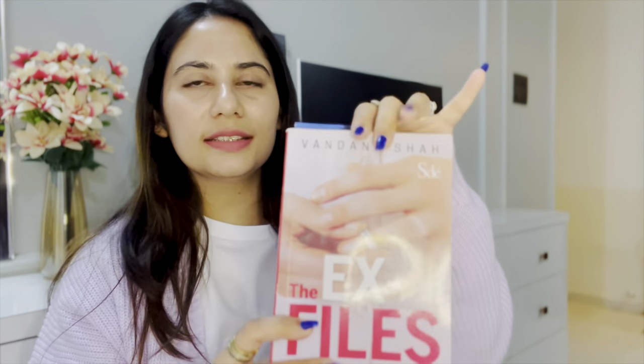Going through divorce requires immense strength — it's not an easy process, and societal pressure is always there judging women who go through it. But you should actually respect them because they stood up for themselves and voiced out when things were not going right. This book reflects these aspects really well, so if you're looking for this kind of genre, The X Files by Vandana Shah is a good read.